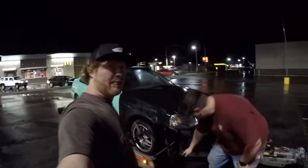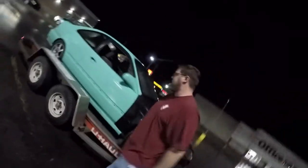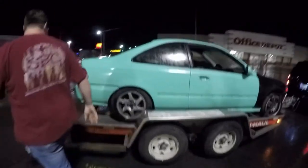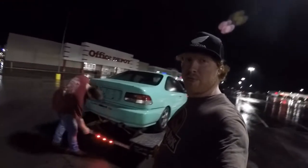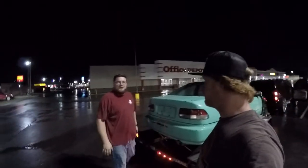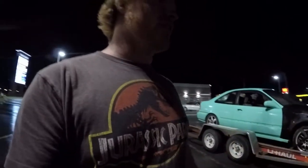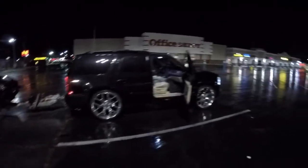We just got done eating and he's checking the straps right now before we head out. We gotta take it and drop it off at the garage. Oh and by the way, this is the same Tahoe that I did the reveal on that's hauling this right now. It's the Tahoe that we lowered — it's lowered on 26s and it's hauling a big ass trailer and this car. Check that out.